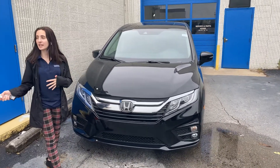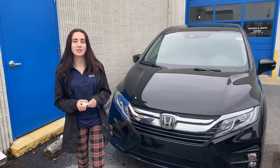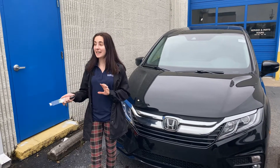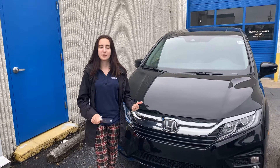I wanted to share a few things about how we are keeping all of you safe and ourselves safe as well. We have a cleaning crew coming in every night to disinfect the entire dealership, and we're disinfecting again every single morning when we get here first thing, as well as our workstations and the inside of the cars in between customers.